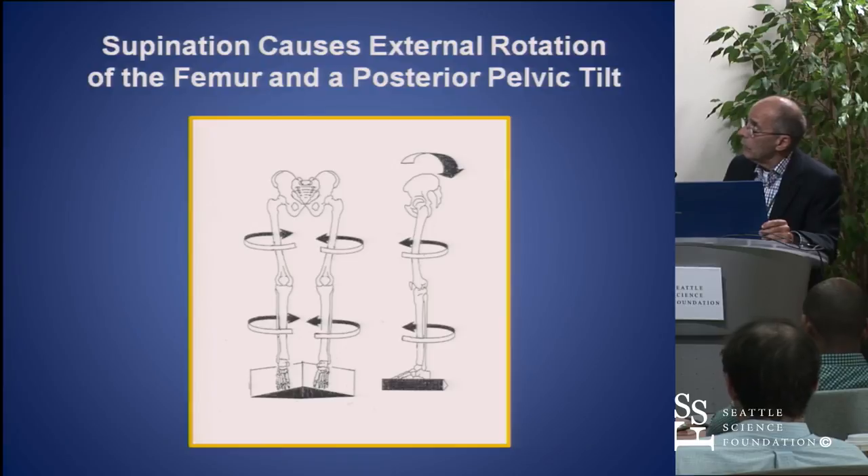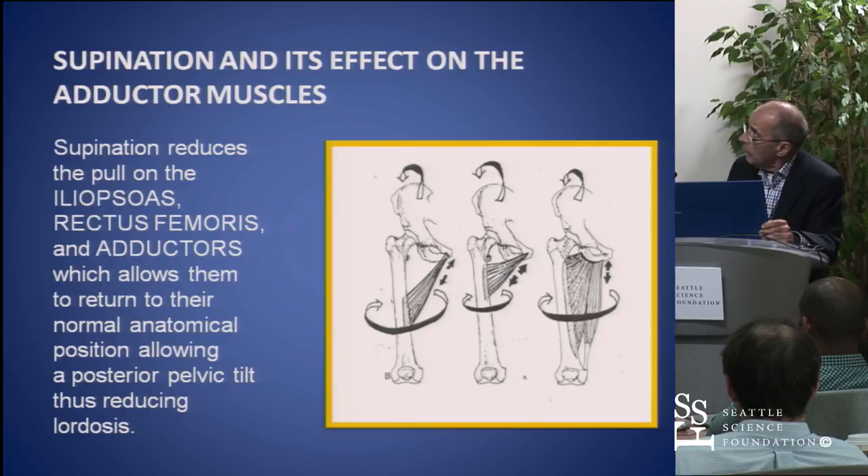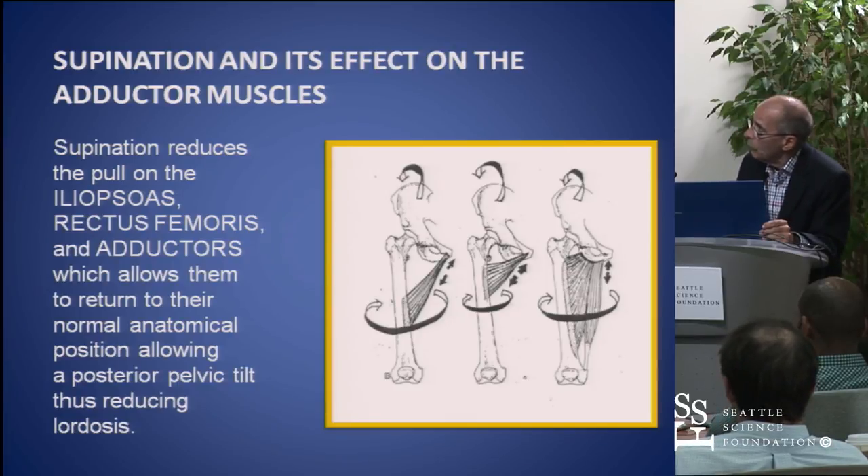Supination actually reverses all this. So what we did is we put these patients in 20 degrees of supination. This untightens the adductors, iliopsoas, rectus femoris, and other muscles, so there's not as much tension. It allows the pelvis to have a posterior pelvic tilt and relaxes it, so other muscles will be able to work.